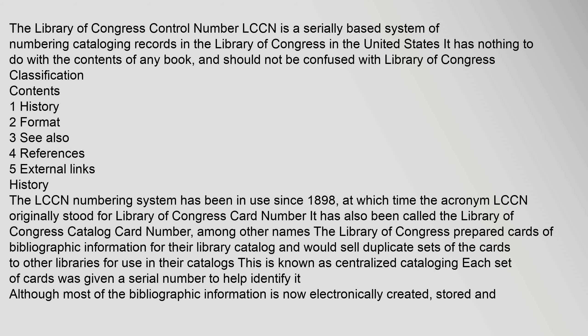The Library of Congress Control Number, LCCN, is a serially based system of numbering cataloging records in the Library of Congress in the United States. It has nothing to do with the contents of any book and should not be confused with Library of Congress Classification.